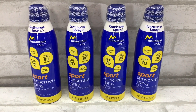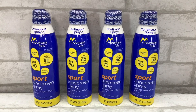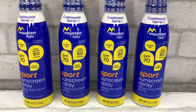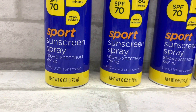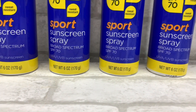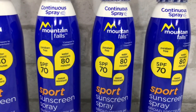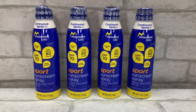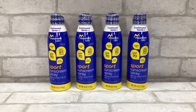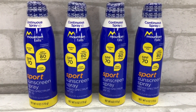I found Mountain Falls 70 SPF sunblock. I know everyone says check the expiration date — these are good until summer of 2020, so we're okay. It's $1.39 a can. High SPF sunblock is very expensive, and with a big family we go through a lot during the year. We also use it in fall or any season when we're going to be outside a lot, because the sun still has the same harshness if you're not careful.